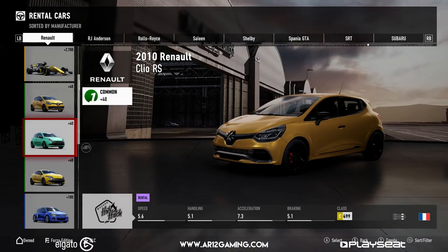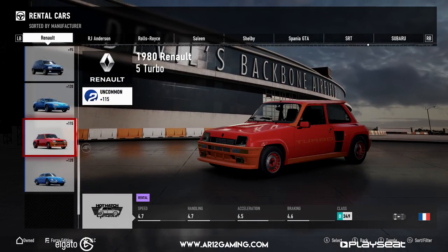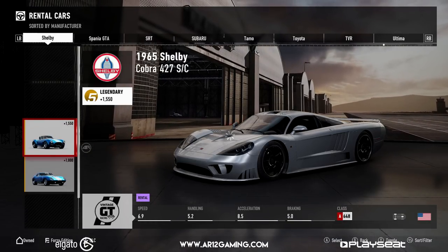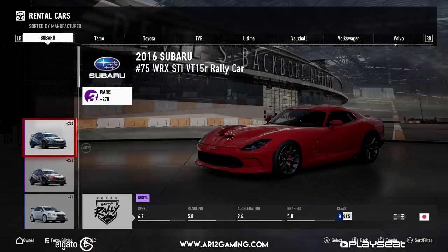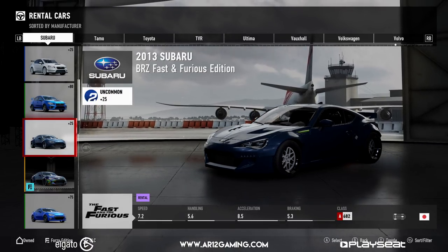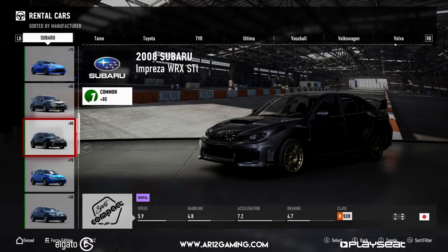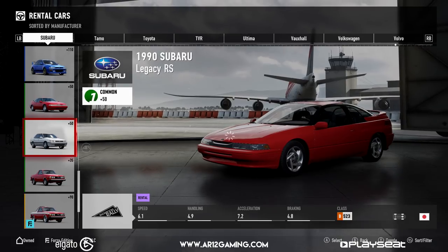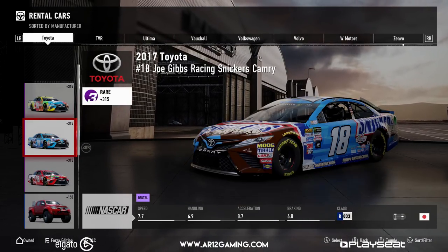Anyways, that is basically the full car list for Forza Motorsport 7. I hope you enjoyed this video. If you did, make sure you subscribe down below. Make sure you enter the giveaway — get yourself a free copy of the game. I will have a bunch more Forza Motorsport 7 videos coming throughout the week and today — I'm going to have like five videos for Forza Motorsport 7 today. Sit back, relax. Today is Forza Motorsport 7 day, so I hope you get ready for that. It should be a pretty good one.